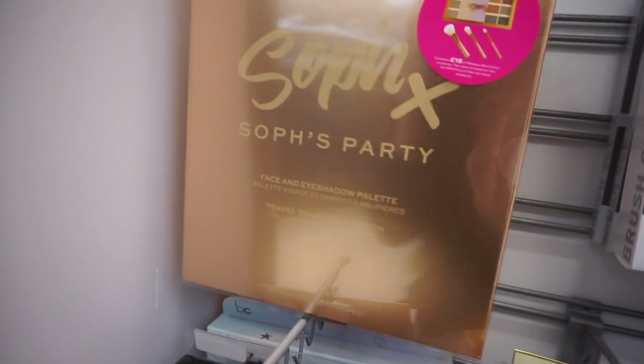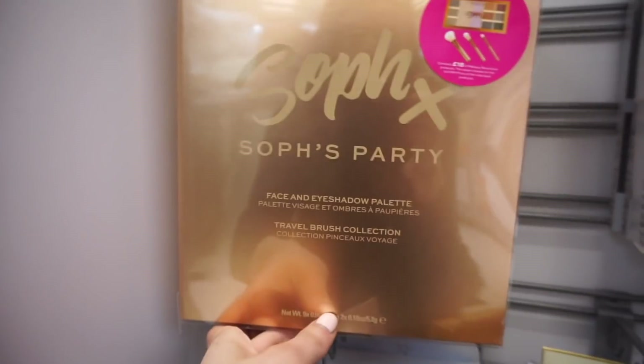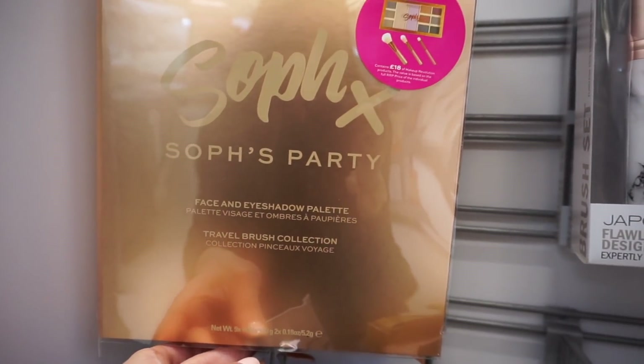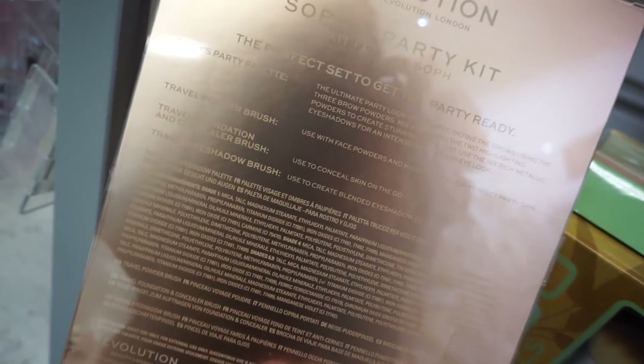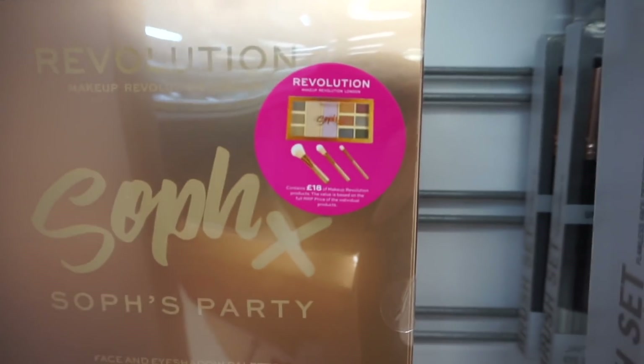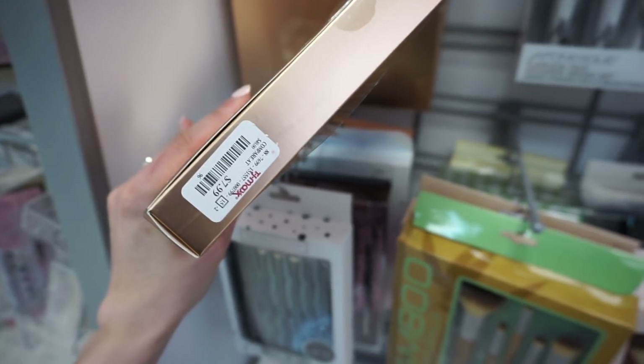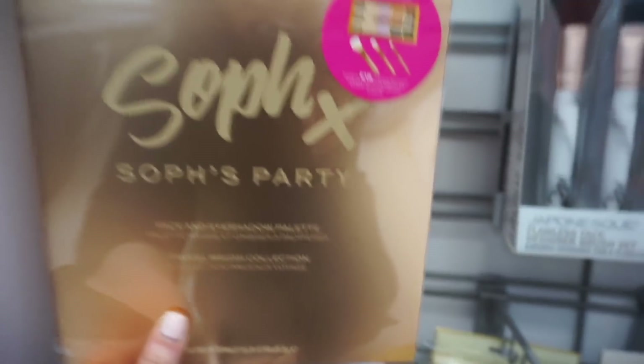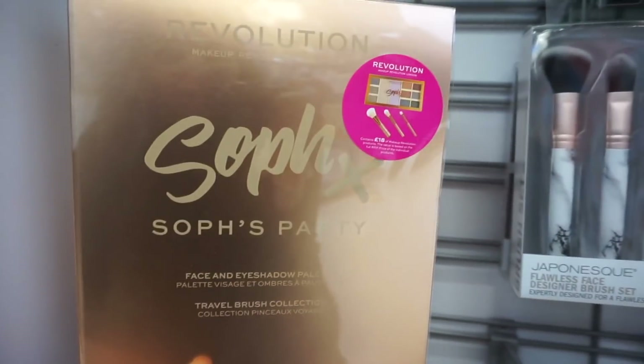This is a Revolution Soph x Soph's party set — it has a face and eyeshadow palette and a travel brush collection. We have Soph's party palette and travel powder brush, travel foundation and concealer brush, and a travel eyeshadow brush. The palette looks better than the brushes. This is only $7.99. You don't get her actual eyeshadow palette that she sells at Volta, but it's kind of like a mix of eyeshadows and face products.